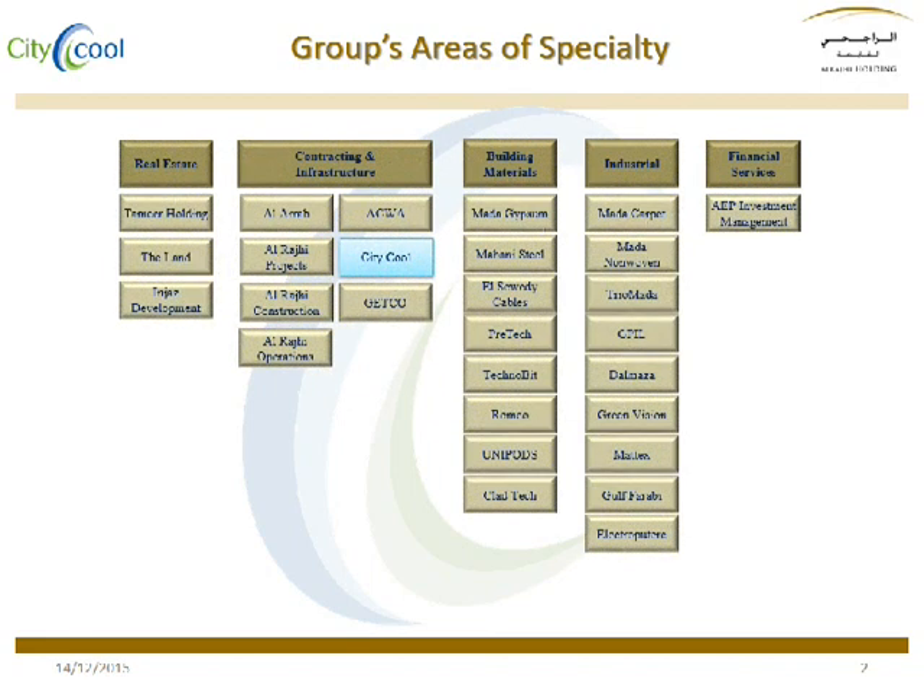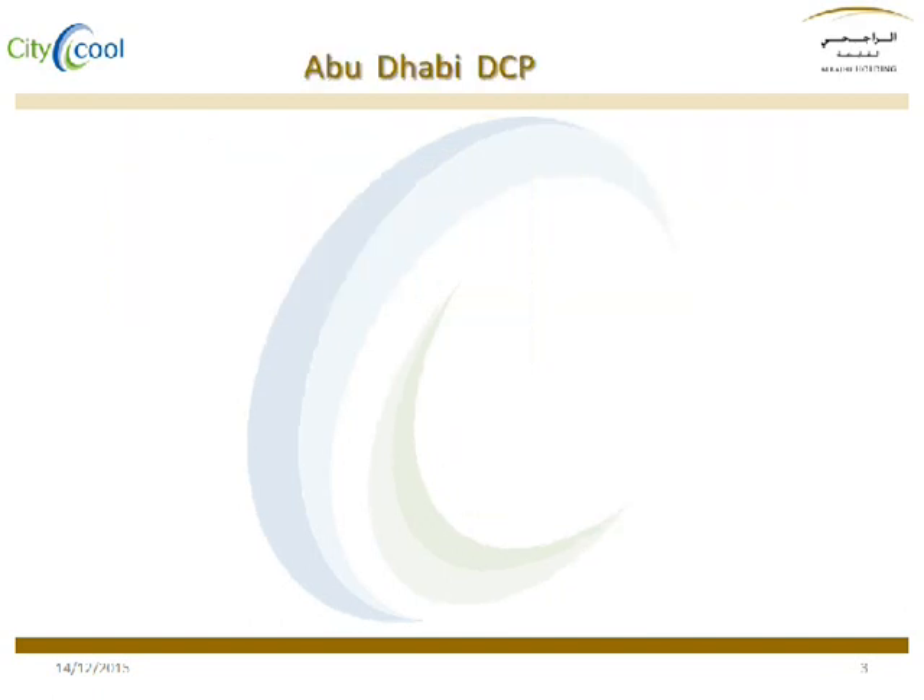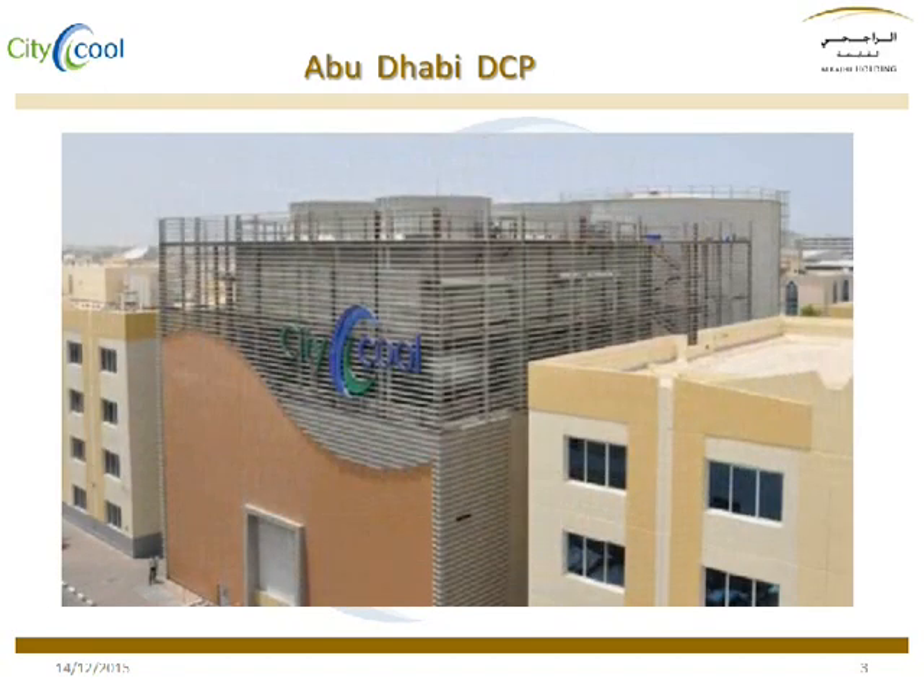The study was done on a project executed by my company CityCool in Kingdom of Saudi Arabia. The project is also under operation and maintenance by CityCool for a period of 10 years from 2015.